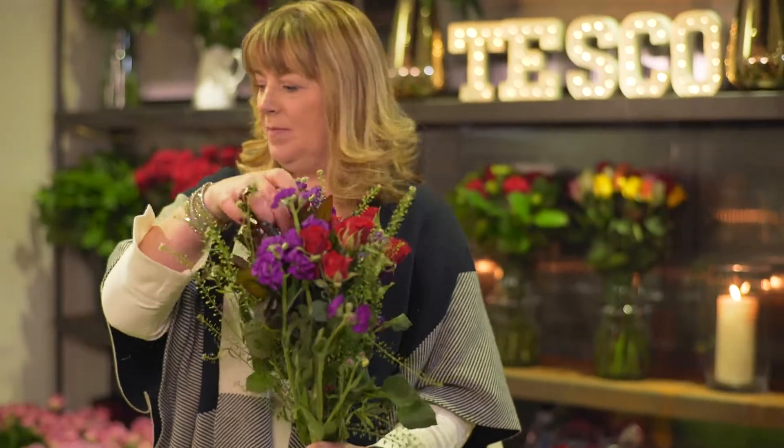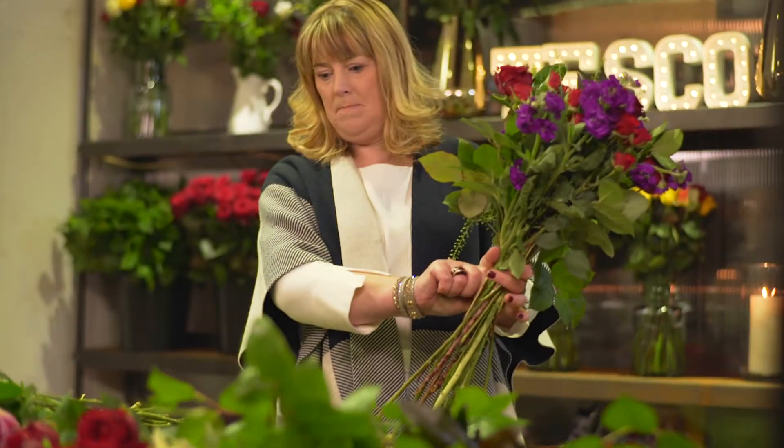They make people smile. It's amazing when you see a customer pick it up. To think that I've made that — it's quite humbling really.